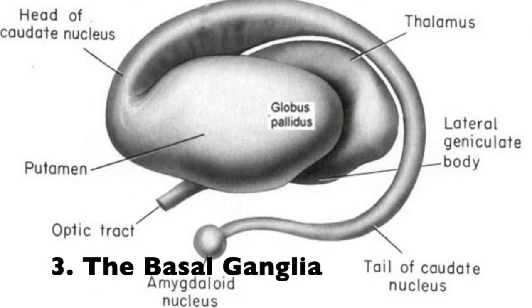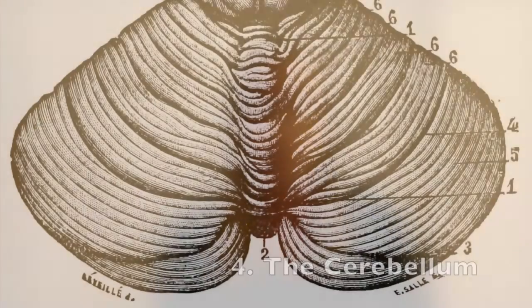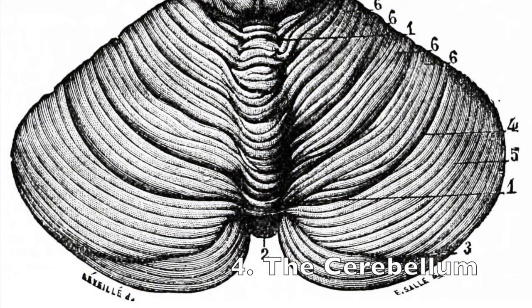The basal ganglia are a cluster of structures in the center of your brain that coordinate messages between multiple other brain areas. And the cerebellum, located at the base and back of your brain, is responsible for coordination and balance.